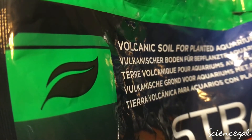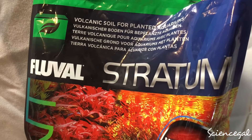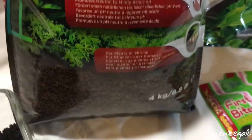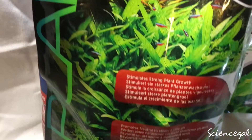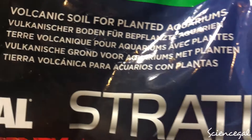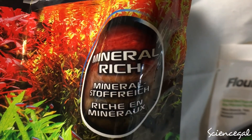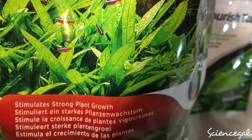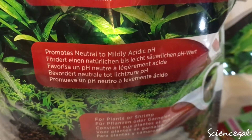Many of you are going to recognize this substrate — this is the Fluval Stratum. This is what the bag looks like right here; it is 8.8 pounds. This is a volcanic soil, so it's organic and is going to be very rich in minerals. Anything organic is going to aid and add nitrogen to your tank, which promotes plant growth as it says right here. It also buffers the pH a little bit.